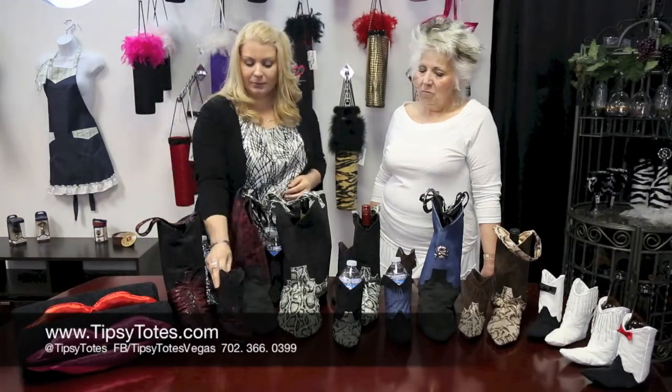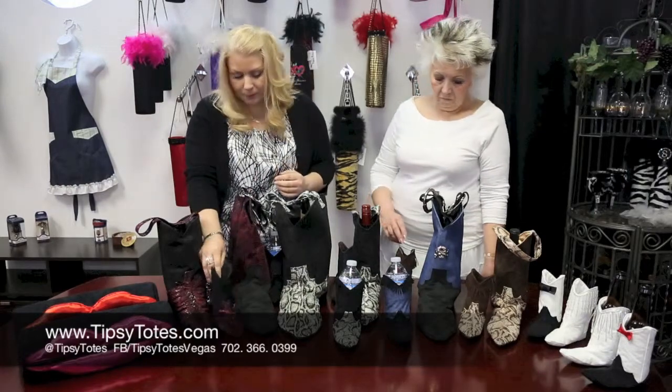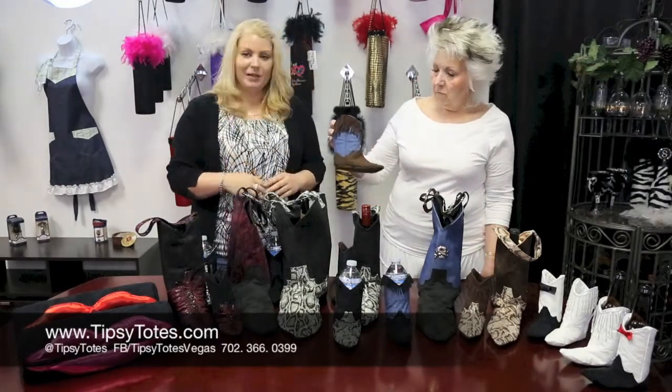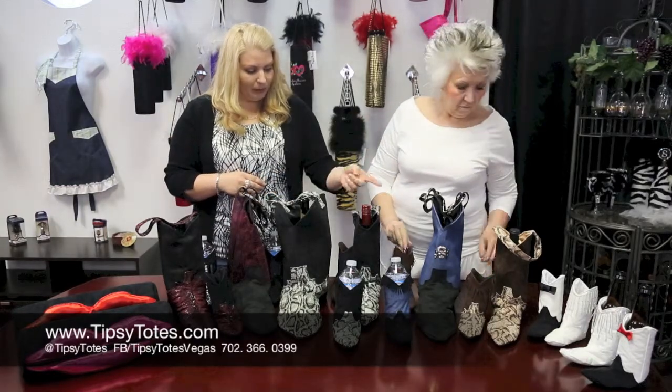We also have some other varieties. We have ones that match our regular boots in burgundy and ultra suede. We have denim and ultra suede with some fringe — it's fun. We also have the brown snakeskin.